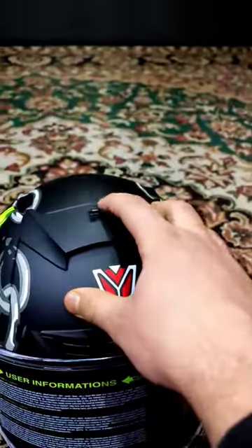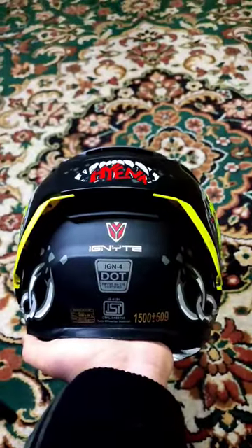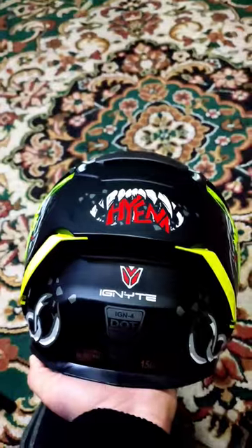You will ride well with this helmet. If you also want to take this premium quality helmet, I will give you a link in the description — you can take it from there.